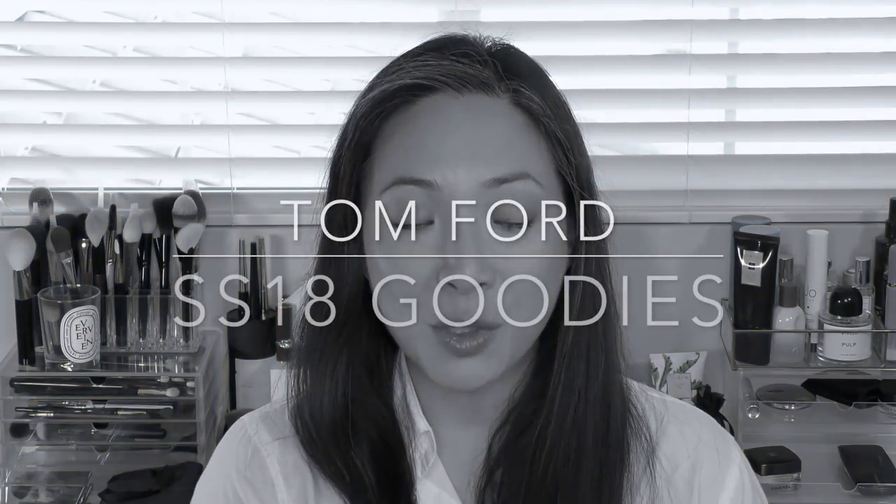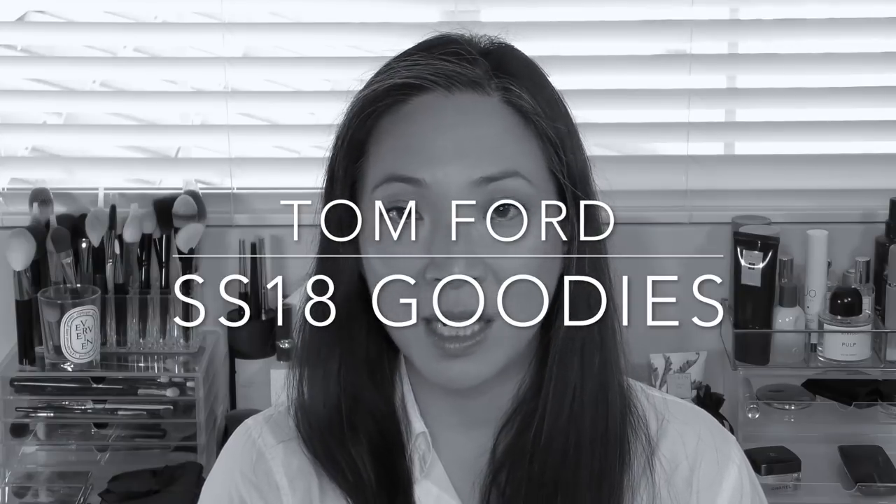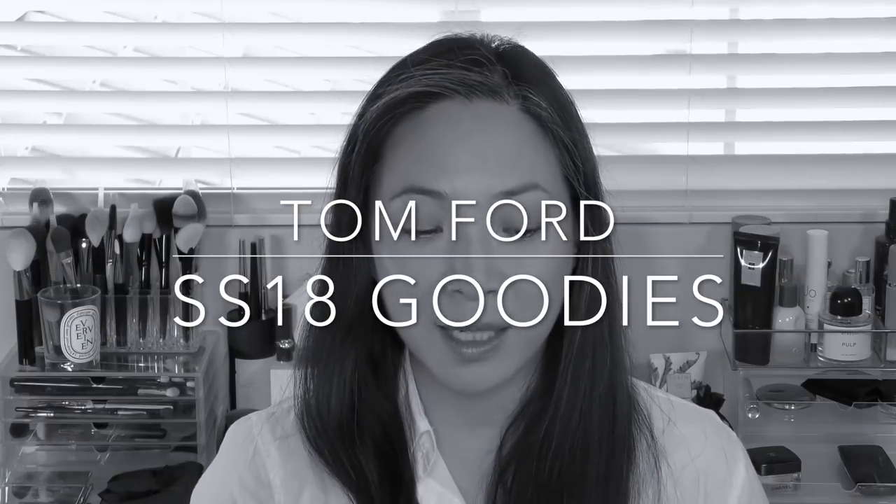Hey guys, welcome back to my channel. So today I'm talking about the latest releases from Tom Ford, part of the Soleil 2018 or Spring Summer 2018 line. I think more is coming, but I figured let me just get these products out of the way. This video is going to be long enough because I've purchased most of what's come out. So put your PJs on, grab a drink and let's get into it.